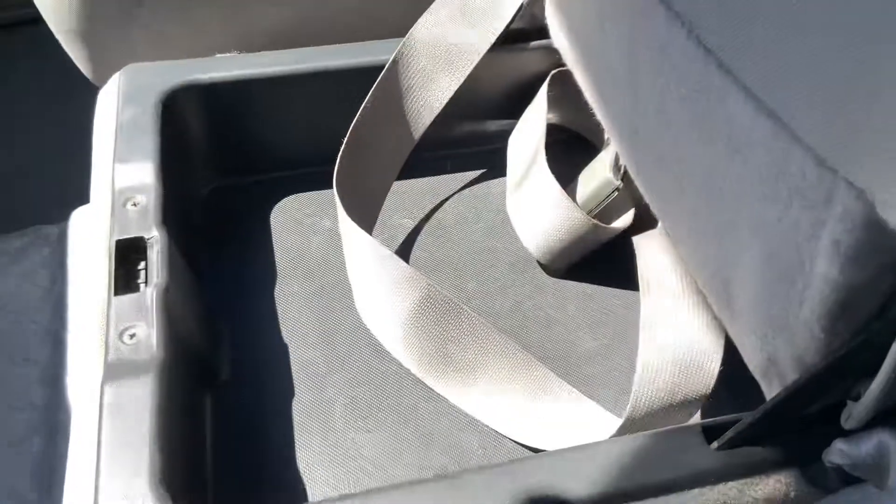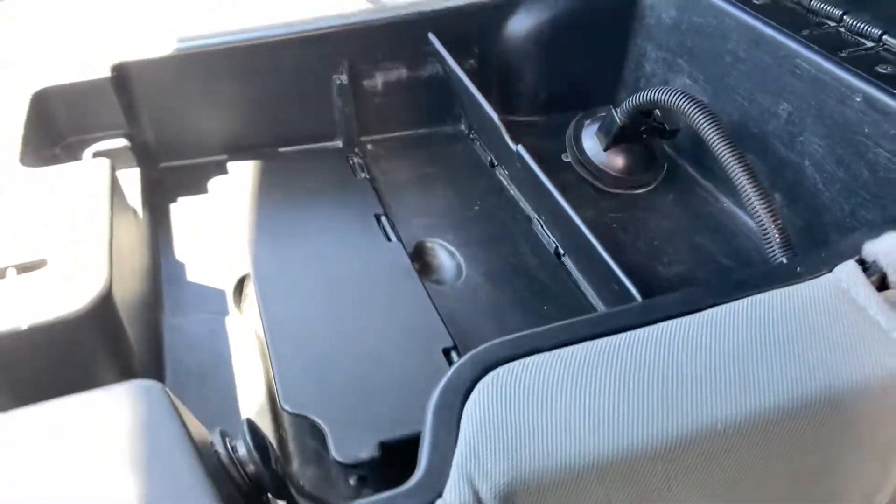Does have the cloth seats, and this one is a bench. You have a little storage compartment under there, and then that storage compartment there also.